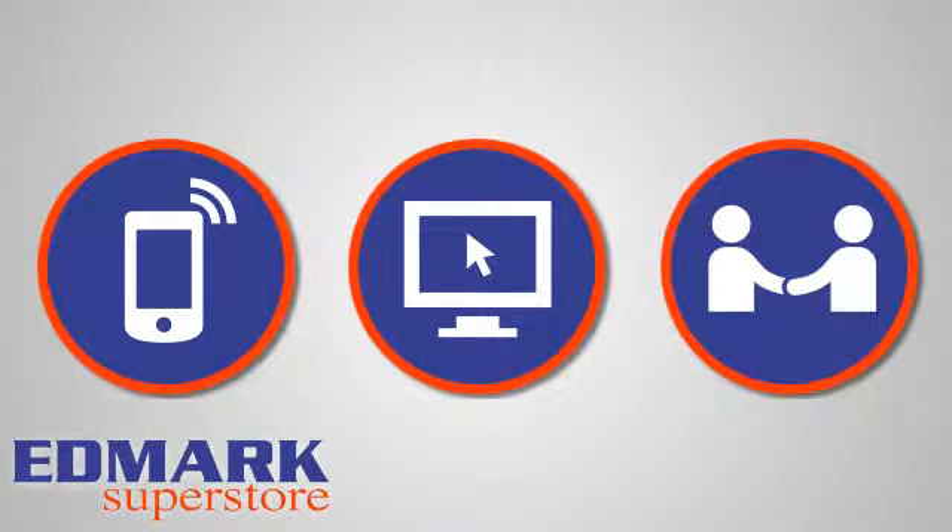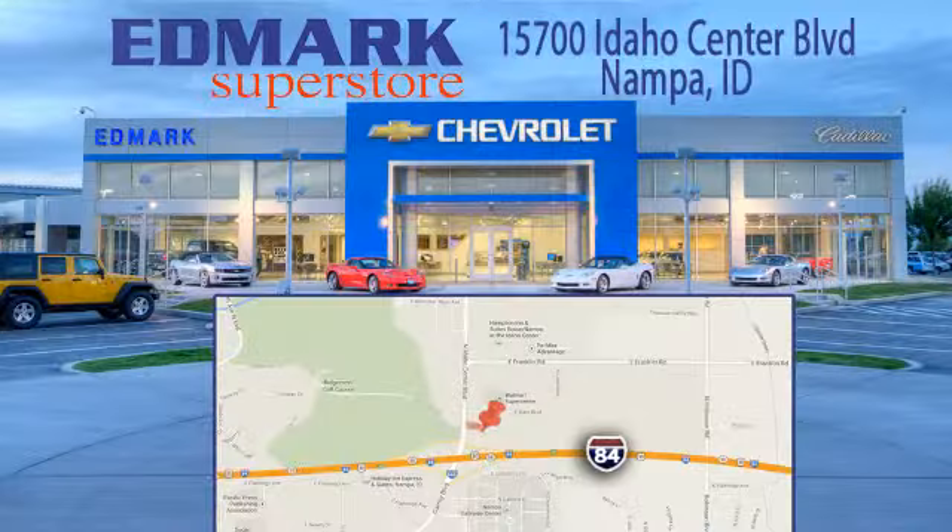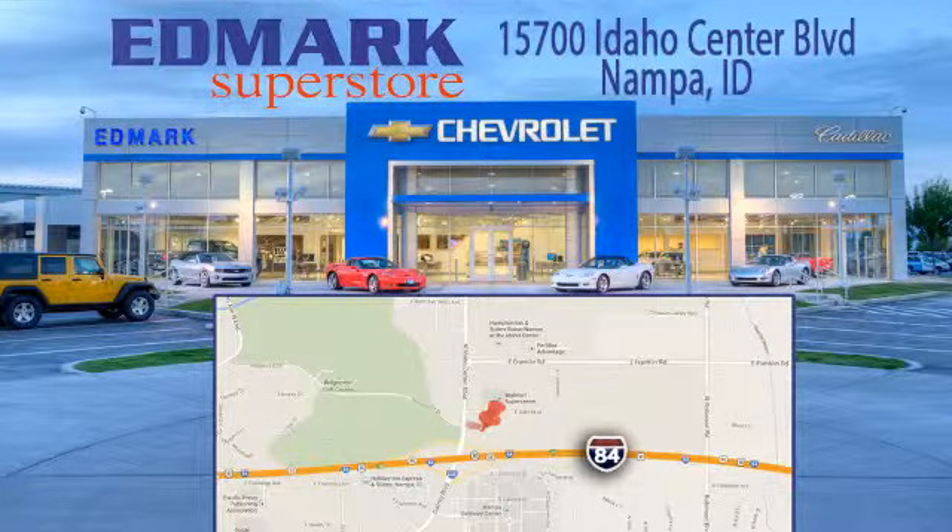Call, click, or stop in today. We're conveniently located at 15700 Idaho Center Boulevard in Napa, Idaho — just 15 minutes from downtown Boise in the Idaho Center Auto Mall.